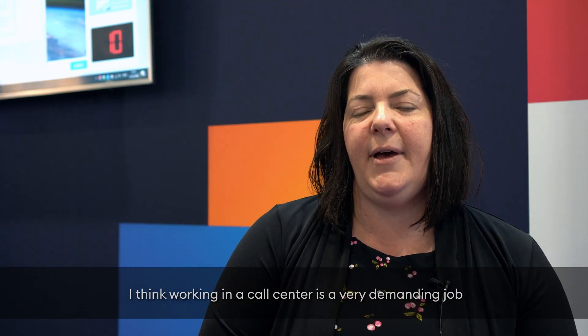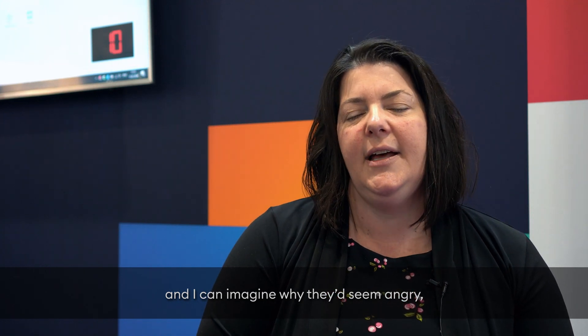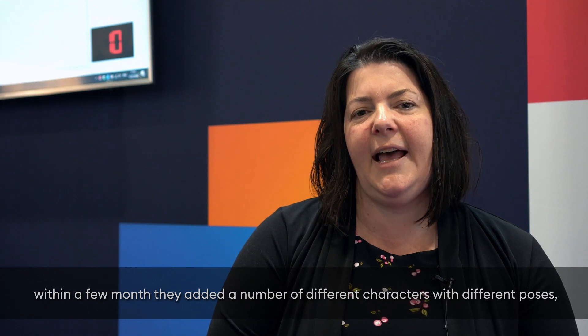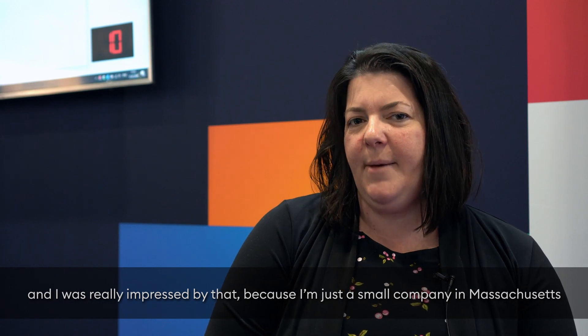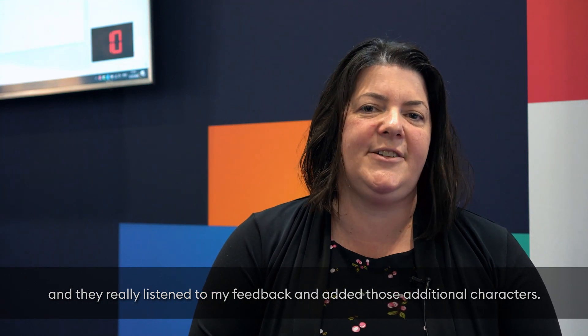A few years ago I was looking for some tech support characters that were smiling. I think working in a call center is a very demanding job and I can imagine why they'd seem angry, but when I reached out to customer support at iSpring, within a few months they added a number of different characters with different poses. I was really impressed by that because I'm just a small company in Massachusetts and they really listened to my feedback and added those additional characters.